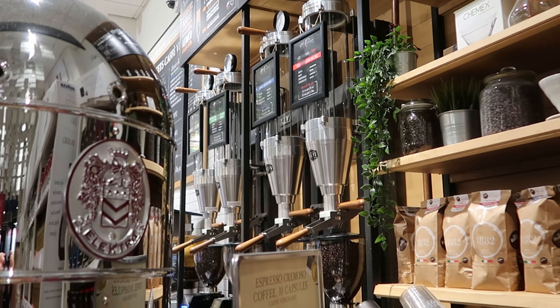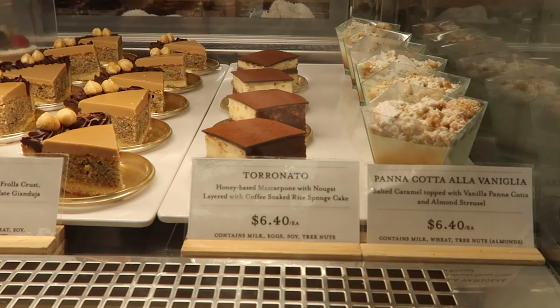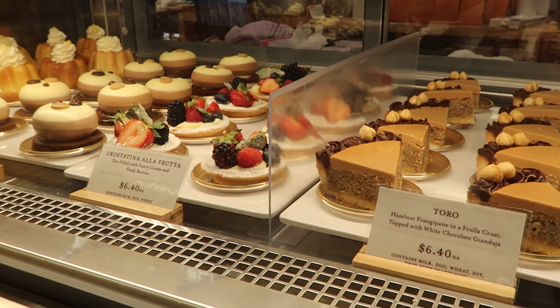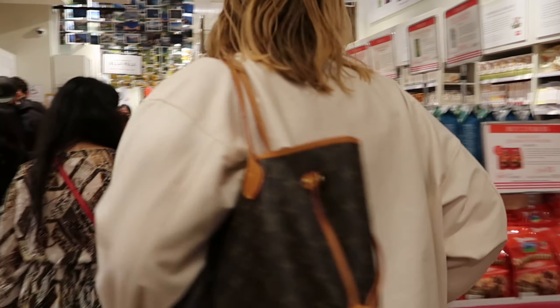Eataly has an incredible selection — there's a coffee bar, an espresso bar, a gelato bar, pastries and desserts, and it's a beautiful store. There's stuff from all over Italy. It's a huge store and it tastes so good.